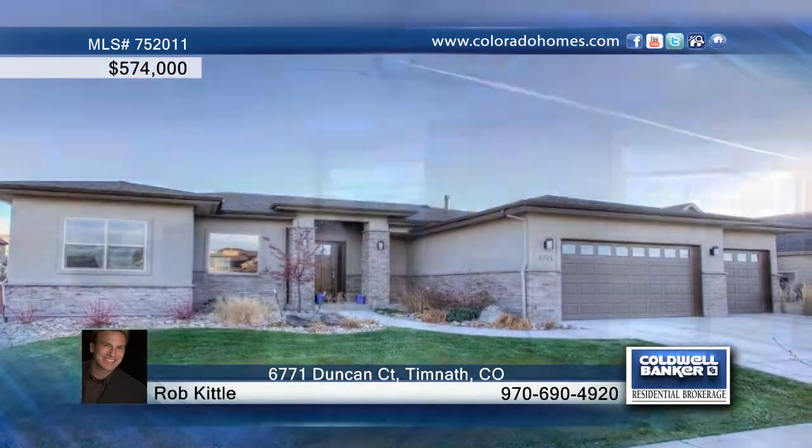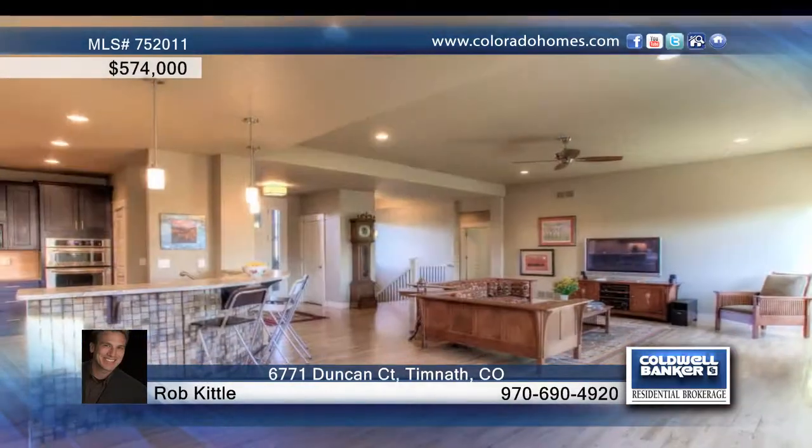You have to see this nearly new three bedroom, two and a half bath custom ranch. It sits on a cul-de-sac lot back to a green belt with mature evergreens.